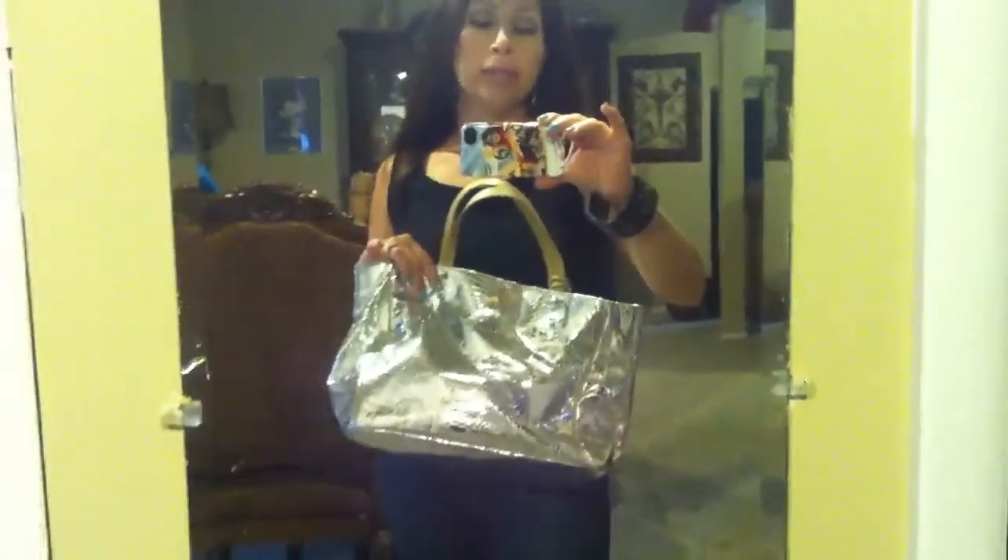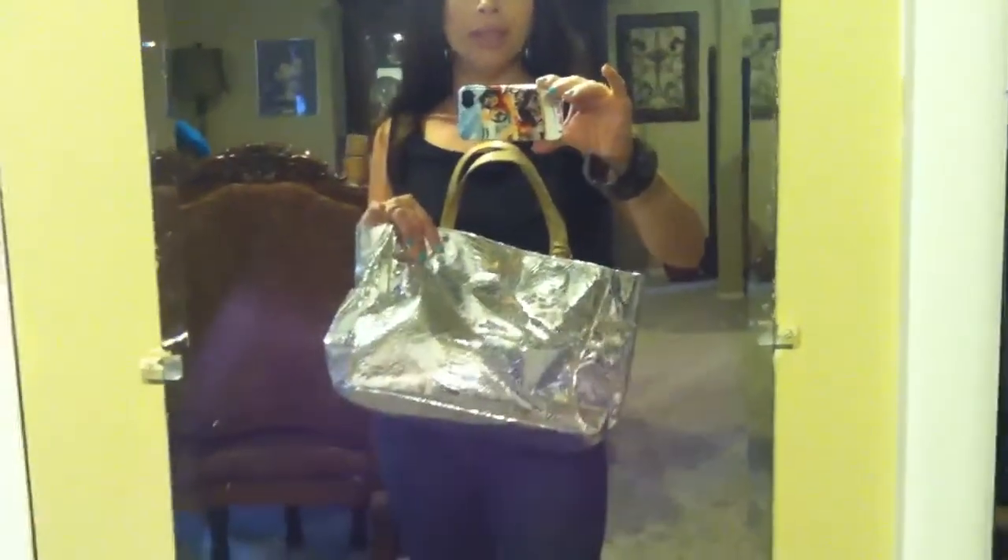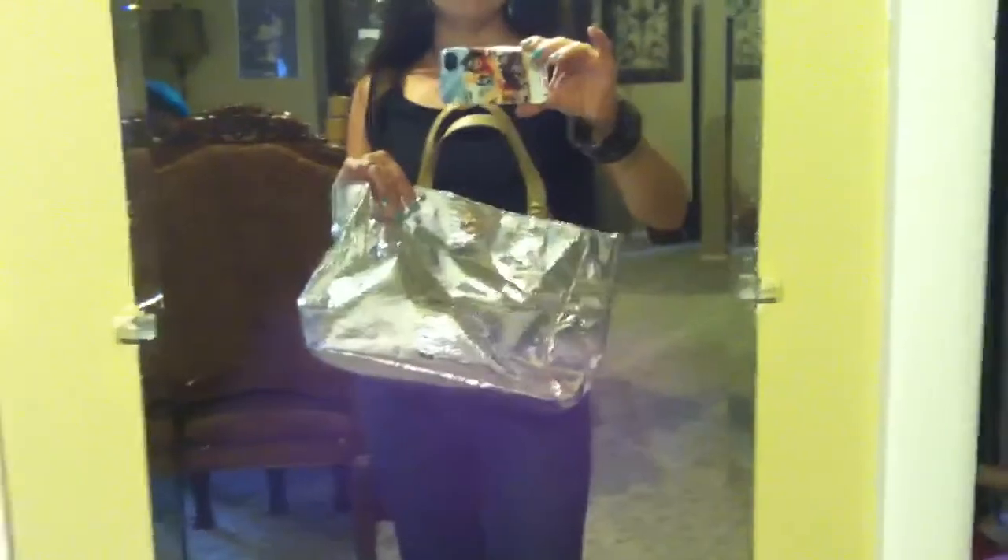My shoes are BCBG wedges. My bag today — because it's so dreary here in New York — is my Sam Edelman Python. I don't remember the name, but if you Google it I'm sure you can find it. I just wanted a little bright pop of color today, and today I chose silver.